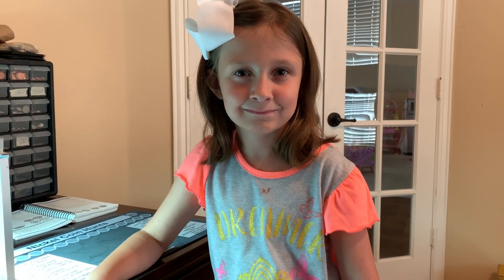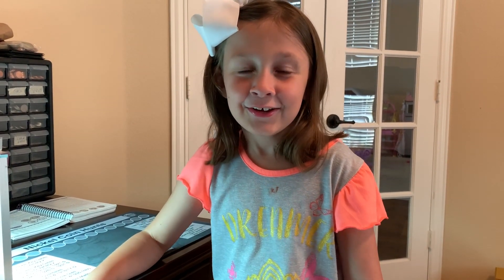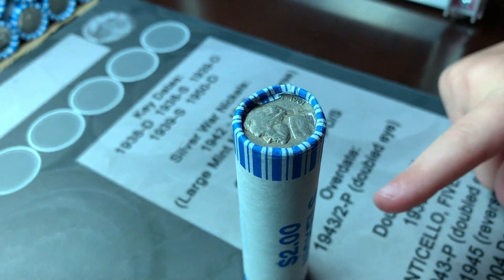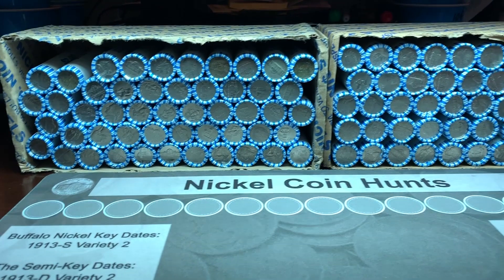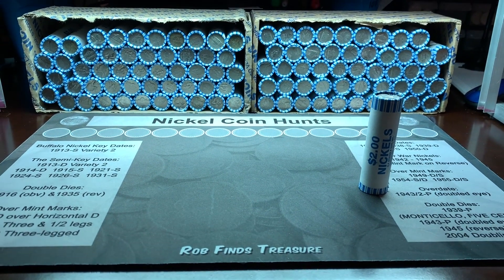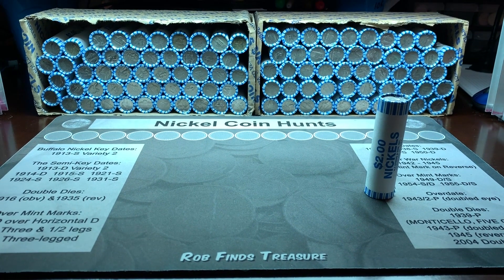Hello everyone, this is TJ with Robin Hood Coins and I'm here with my favorite little helper. We are doing two boxes of nickels. She found a 1961 ender — that was the oldest ender we found — but it looks like a lot of oldies on the ends, so hopefully we have some buffaloes or some war nickels on the inside for our collection, and hopefully a really good find for the Robin Hood Coins giveaway for this video.